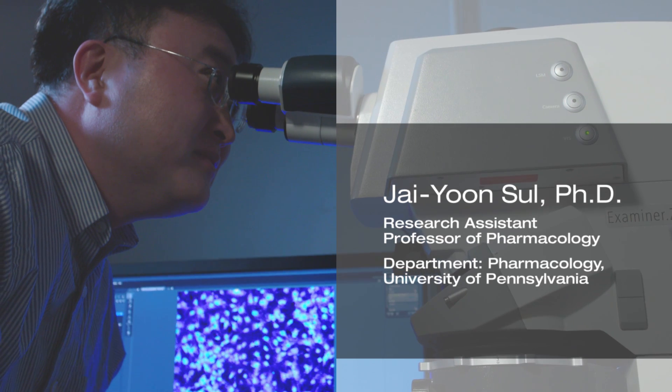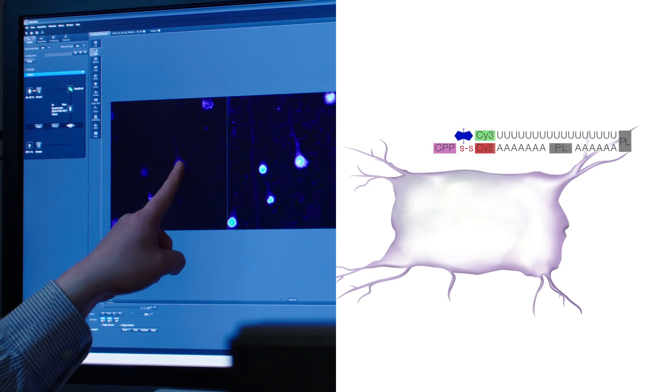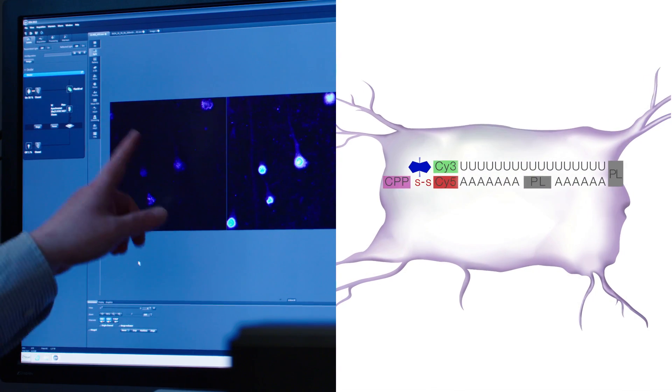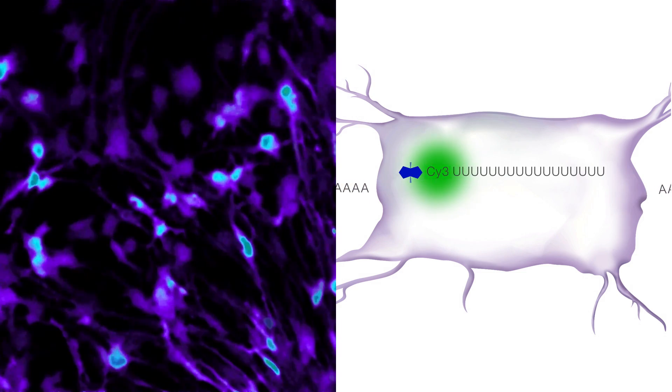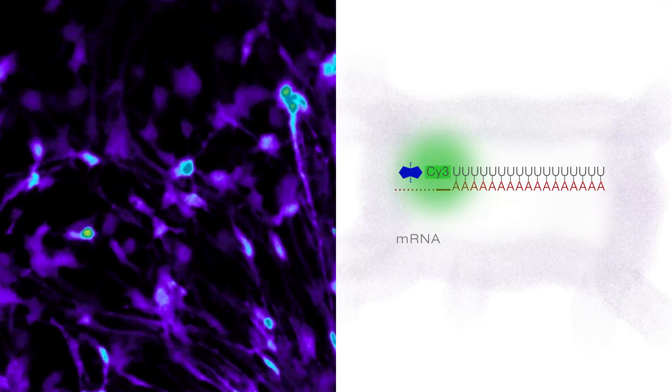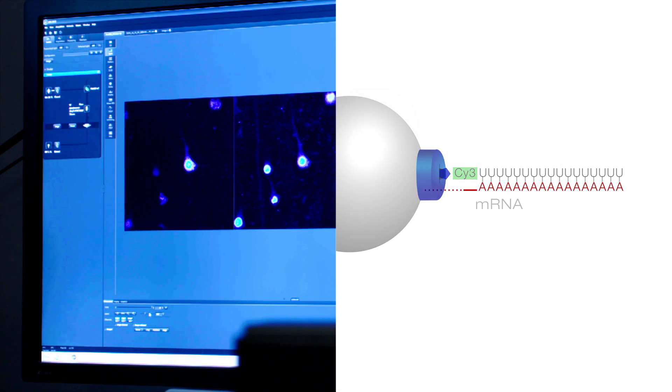We identify the cell of interest and then activate TEVA only in that cell. We shine the laser now and activate. After this activation, we can isolate the material and we will have full information on its transcriptomics.